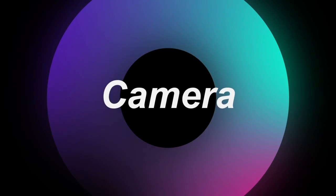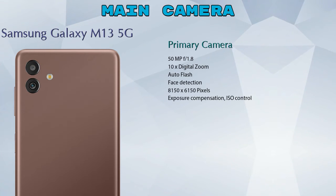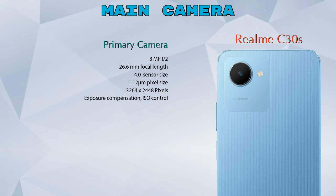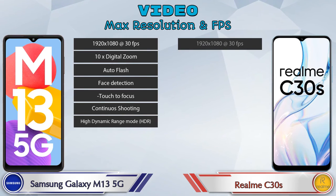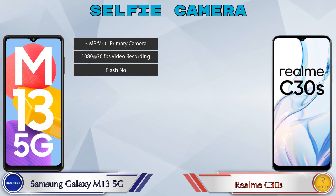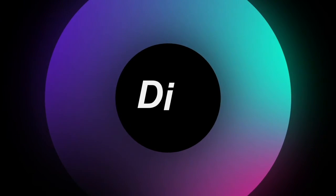Let's see the details about our favorite feature — the camera. First, talking about the rear camera: Galaxy M13 5G has two cameras — a primary camera and a depth camera — while C30s has one camera, which is the primary camera. Galaxy M13 5G has seven different video camera features and C30s has eight. For the front selfie camera, Galaxy M13 5G has a single camera with three features, and C30s also has a single camera with four features available.